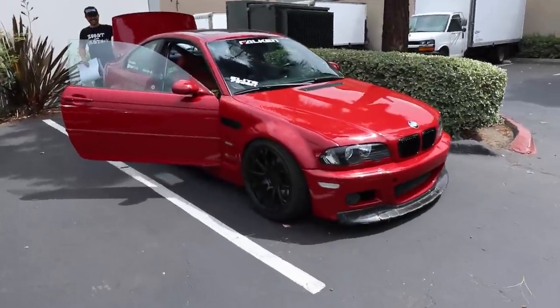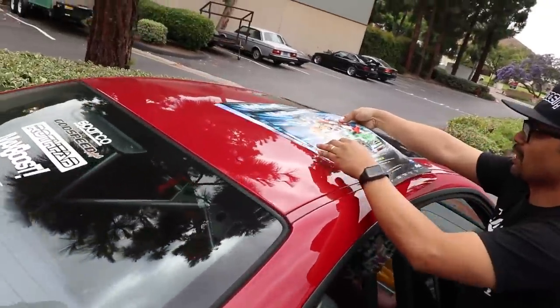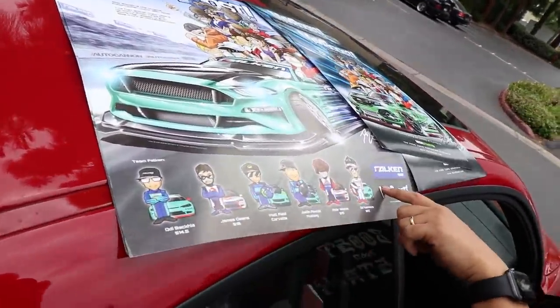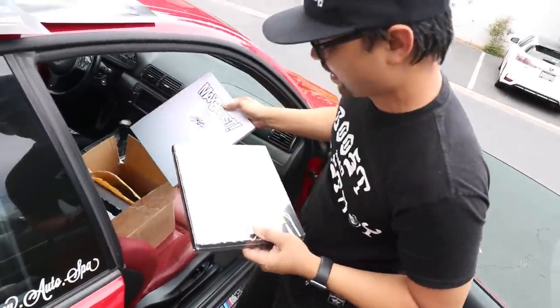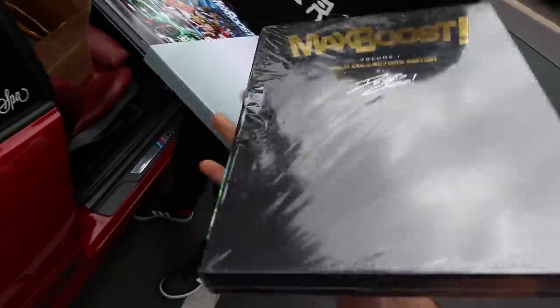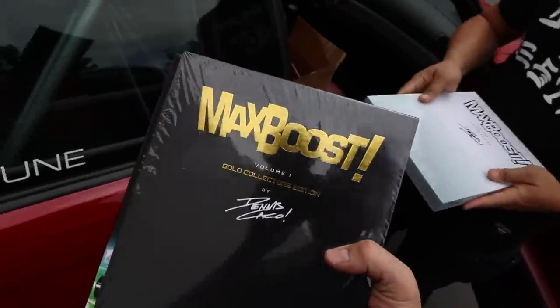The Evo is making Dennis miss his E46 M3. He brought some special gifts for the Throttle team - a Falcon Max Boost poster featuring all the FD guys, which you can only get directly from Dennis right now. He also brought the original Max Boost books, all signed and numbered, including a rare gold edition that you can't even buy. The team is thrilled with these collector items.